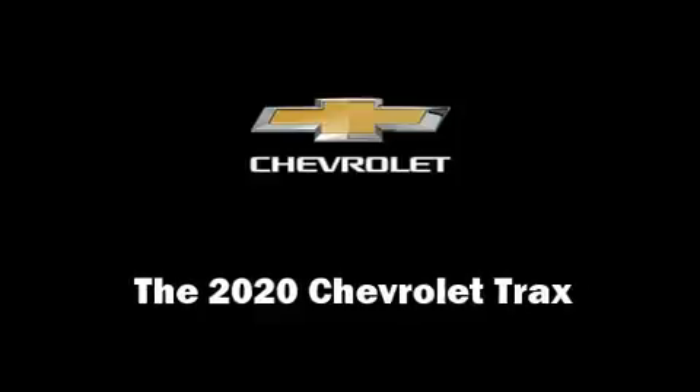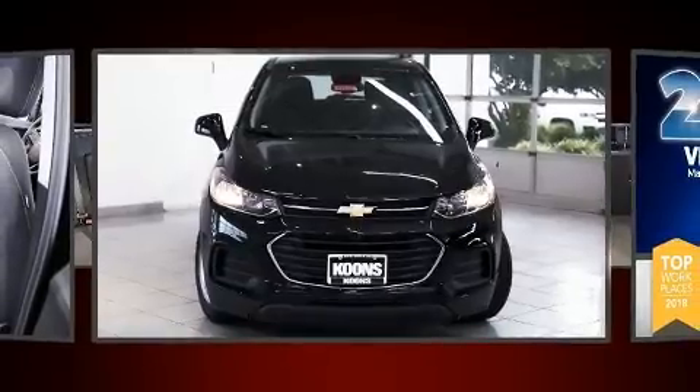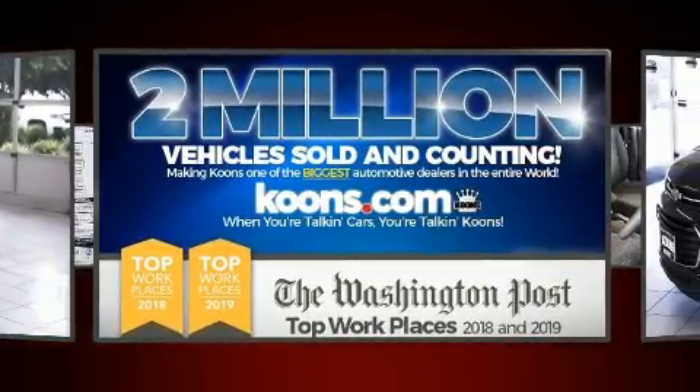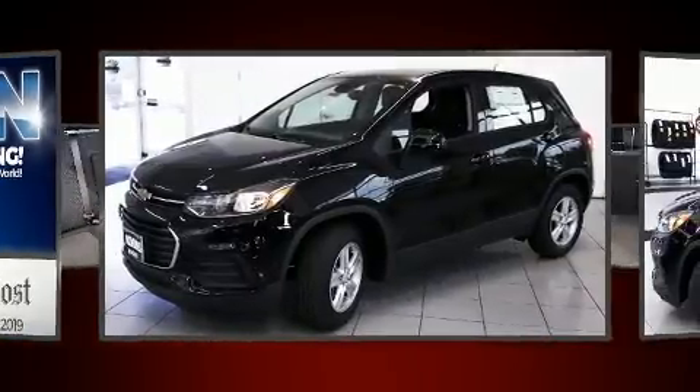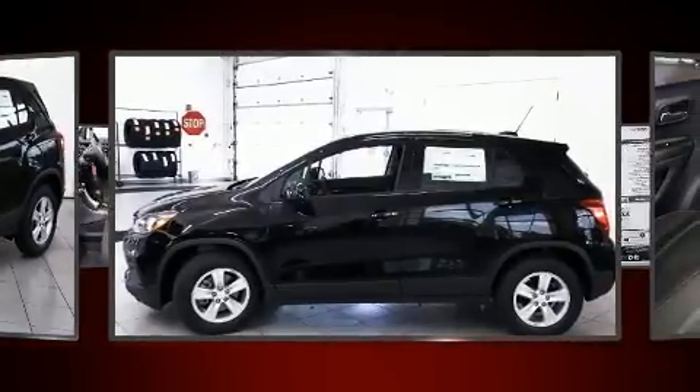Step into the 2020 Chevrolet Trax. Smooth gear shifts are achieved thanks to the efficient four-cylinder engine, and for added security, Dynamic Stability Control supplements the drivetrain. A turbocharger further enhances performance while also preserving fuel economy.